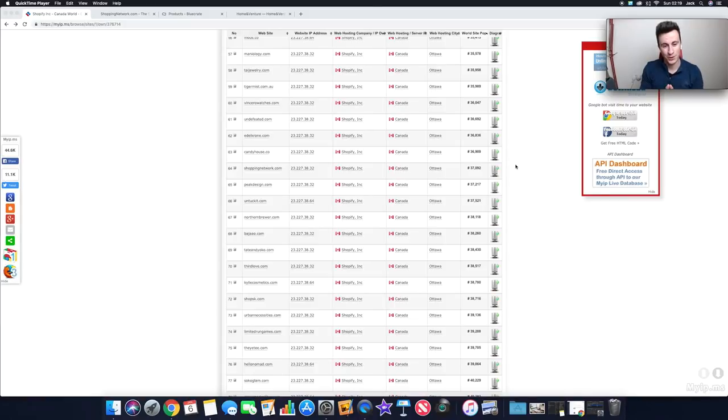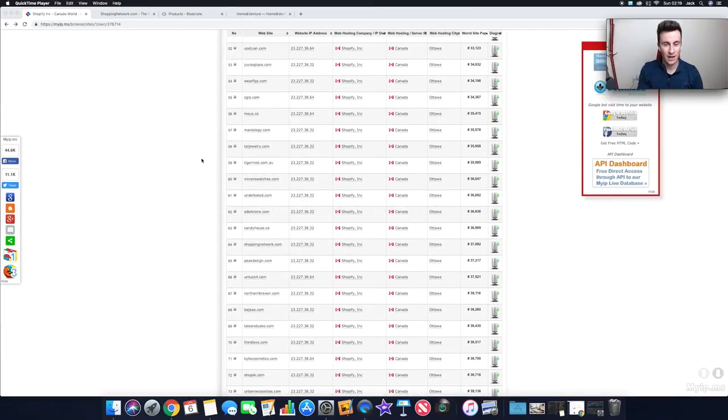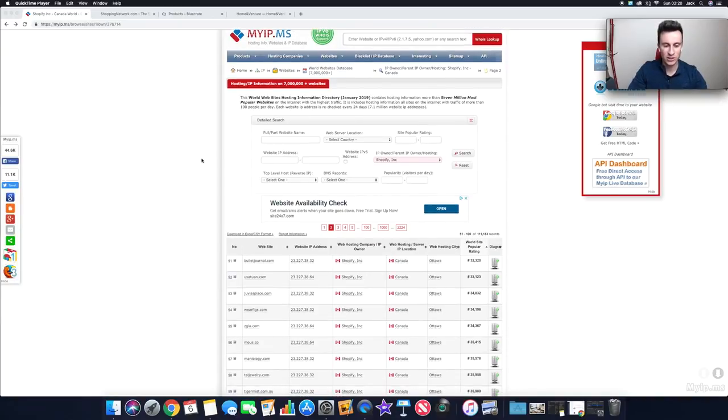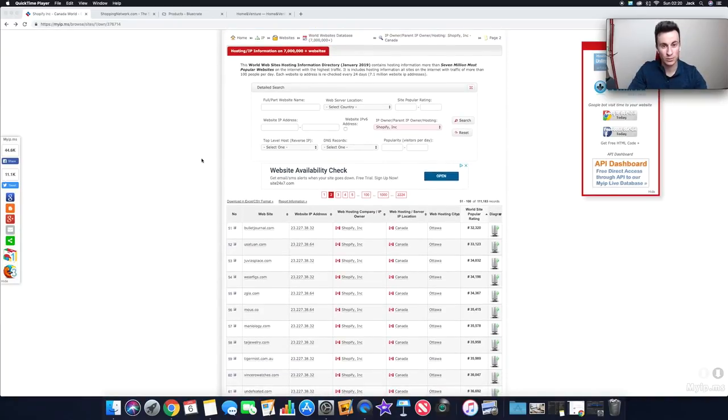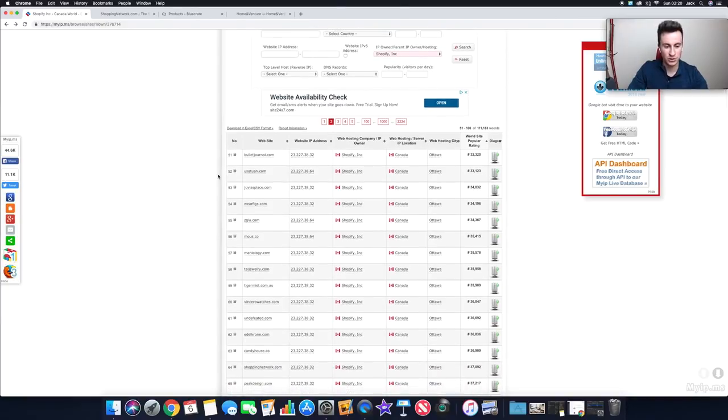Welcome to my computer. First I want to show you how I actually found these sites — it's dead quick and easy. Just search on Google for 'myip.ms shopify' and it will be the top result. It takes you to a page that's basically a directory of absolutely every single website using Shopify. A quick tip: you can search for something like 'dog' and it'll show you all dog-related websites on Shopify. Within a few minutes I was able to find three really good sites.